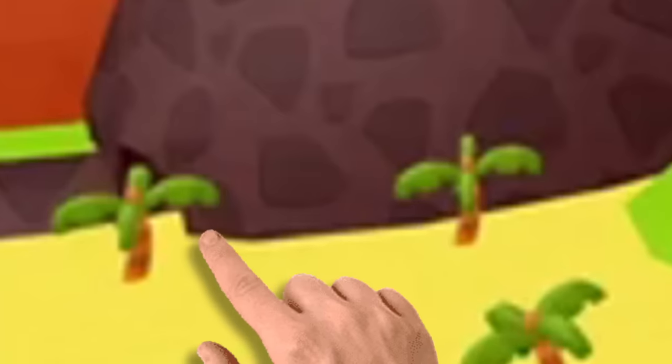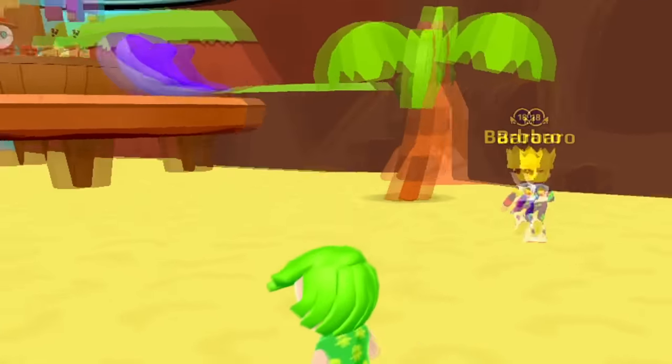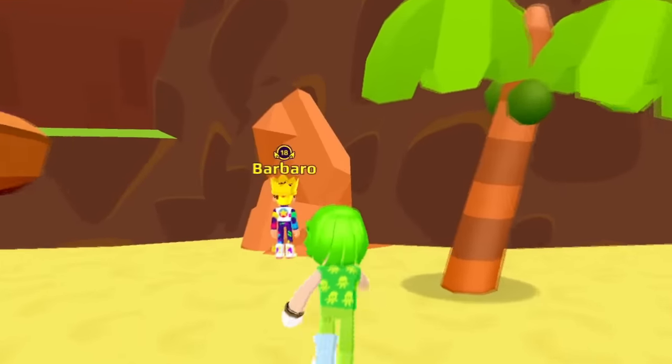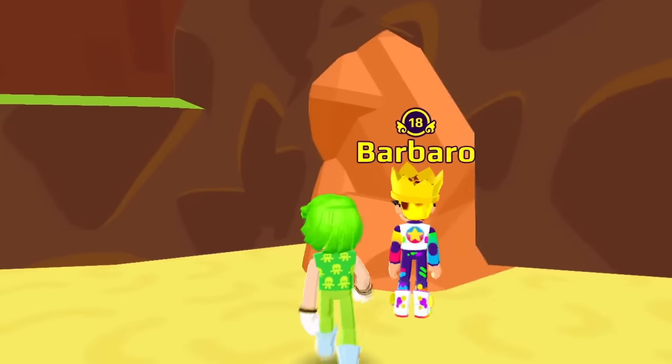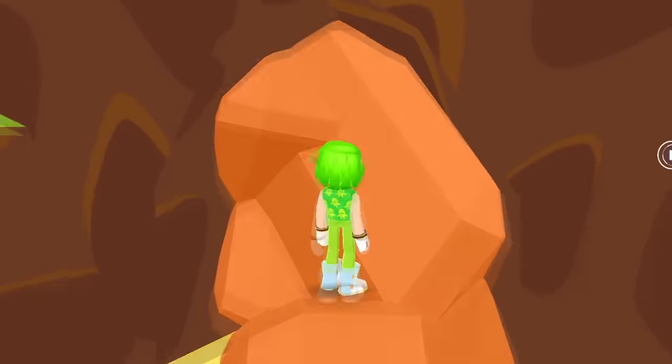Now we're gonna check this other secret passage that is also at the beach. Bad news — it's also blocked by stone! I wish at least one of them was open! But there's no problem, Barbaro — I'm still super excited to know what's inside it!